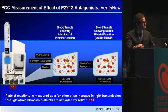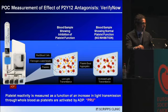When whole blood is drawn into the cartridge, if there is no inhibition, the platelets do aggregate and there's increased light transmittance. While if there is inhibition of platelet function by clopidogrel, ticagrelor, or prasugrel, there will be low light transmittance because there is a lack of platelet aggregation or agglutination.